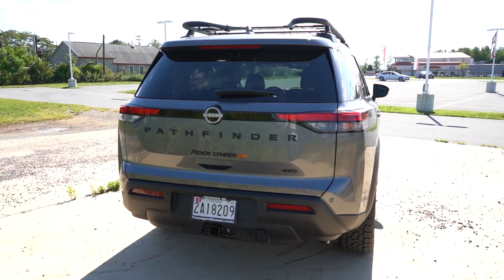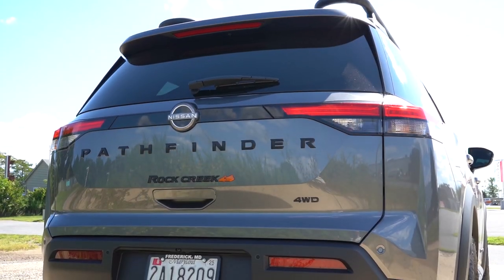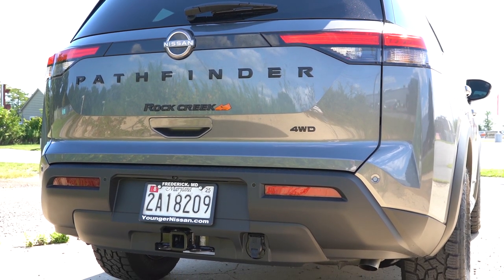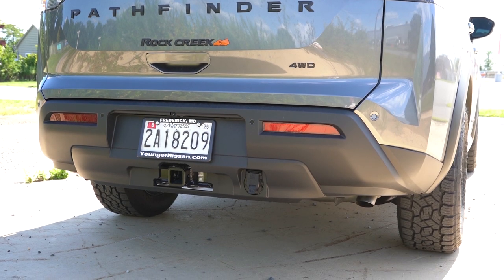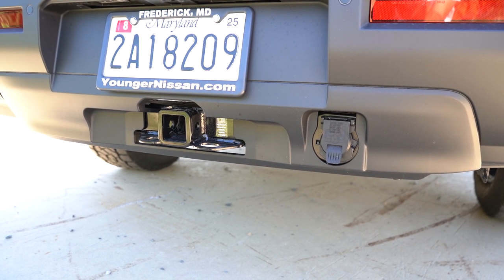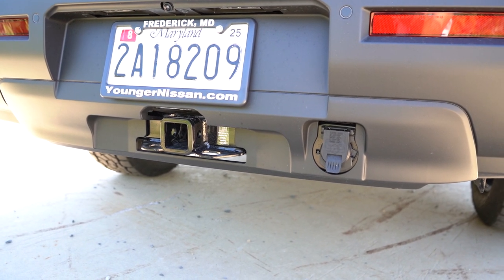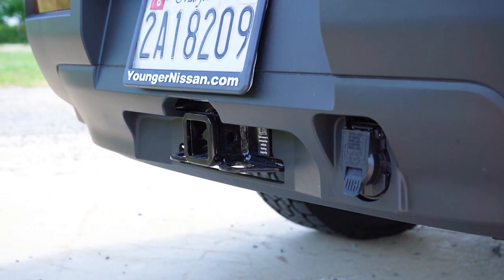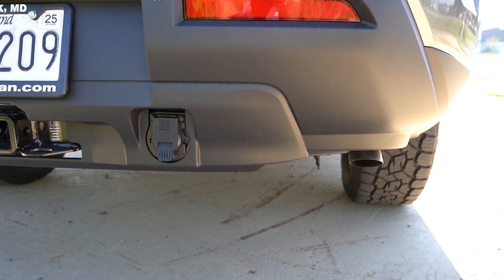Around back: body-colored shark fin antenna, rear spoiler with integrated brake light, rear window wiper, and thick Pathfinder lettering spelled out horizontally — standard on all trims. LED taillights are standard across the board as well. One of the best selling points of the Pathfinder is its towing capacity of 6,000 pounds, which is 1,000 pounds more than many competitors. The Rock Creek includes all tow connectors standard; other trims have them as optional. There is a single exhaust outlet tucked under the passenger side.